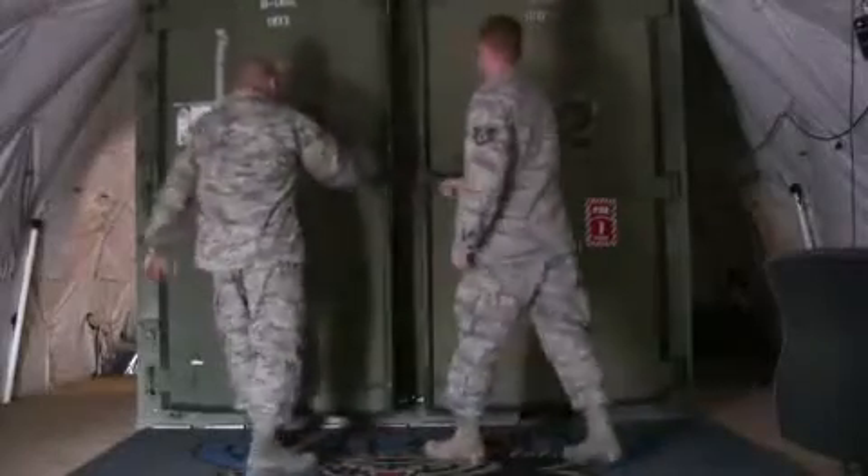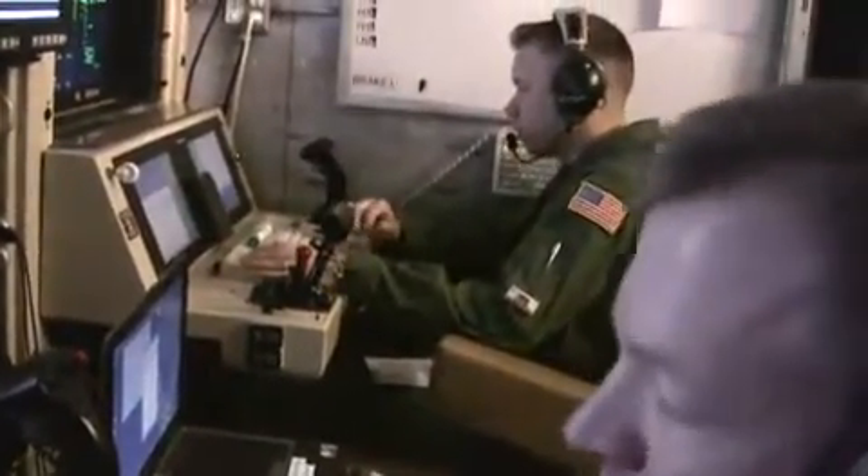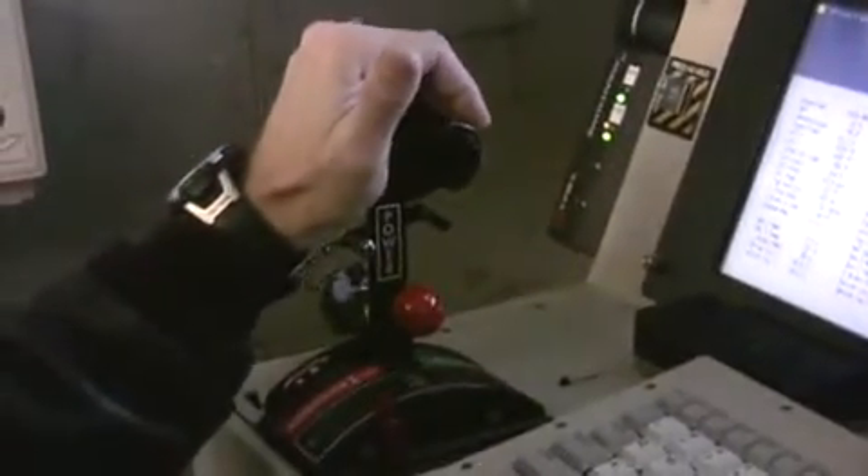We are in the ground control station. If you notice, you have two sets of controls — a set of controls and screens on the left, a set of controls and screens on the right. There is a throttle and some other levers and a control stick. This is identical to flying an aircraft. This isn't a Nintendo war — we're operating an aircraft.